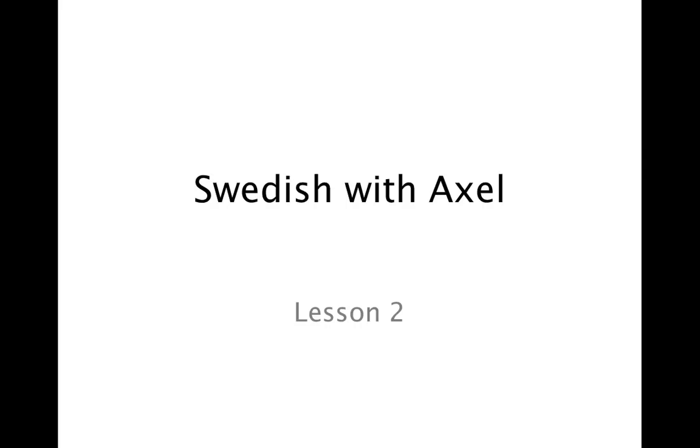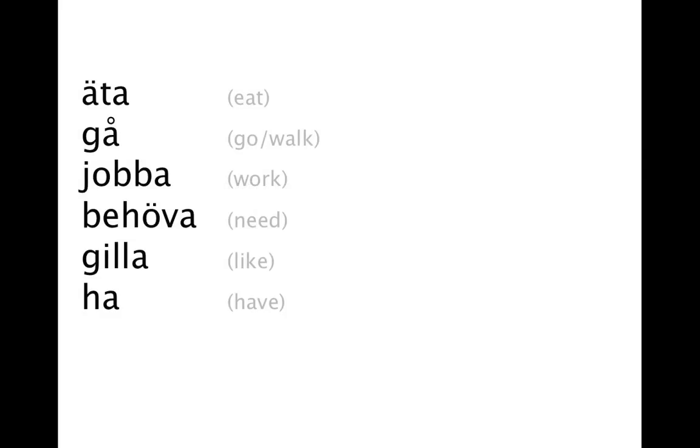Welcome to Swedish with Axel, lesson two. These are verbs. They are in what's called infinitive form, which is like the basic dictionary form that you will learn and then from there tweak into present or past tense and so on.